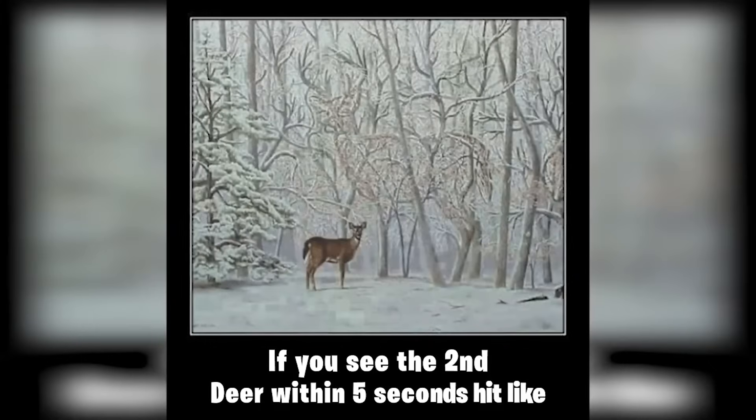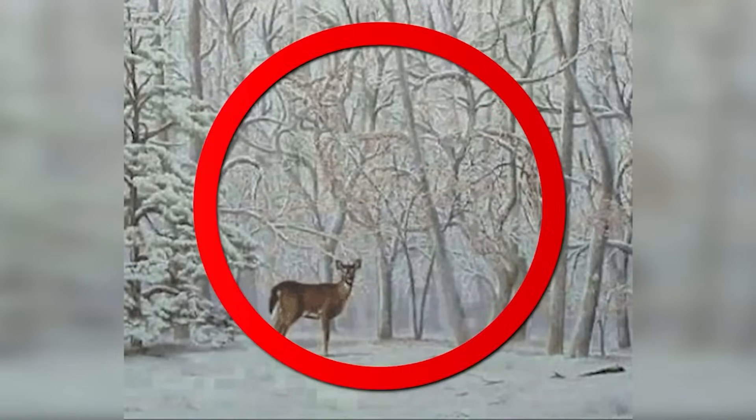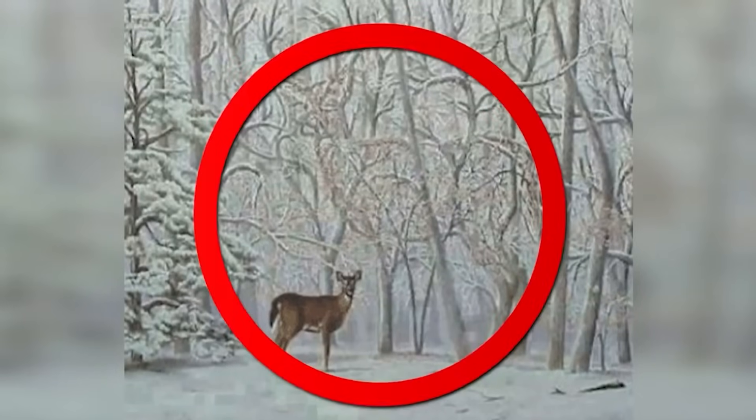There are actually two deer in this photo. You probably could only see the obvious one right in front, but are you able to see the second deer? They say only one percent of people with the best eyesight are able to find it. The second deer is actually not a real deer — it's just a shape of a deer made out of branches.